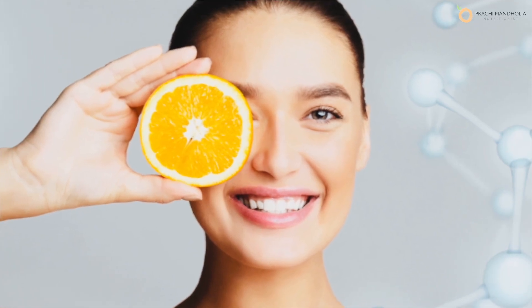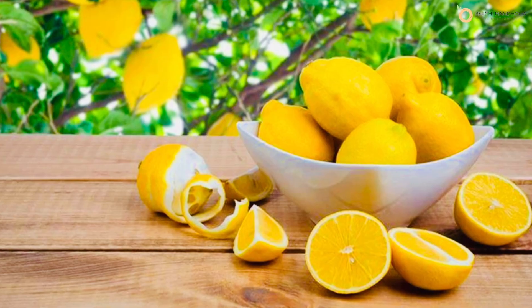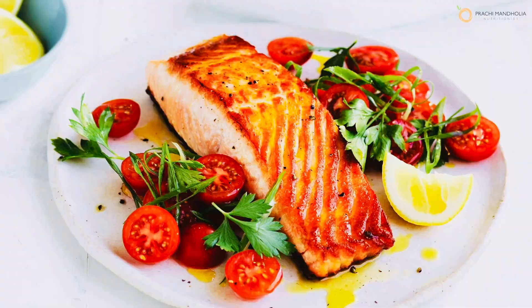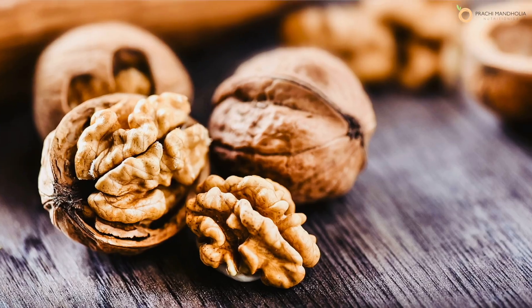Vitamin C can brighten up your skin and help in collagen production — include vitamin C rich foods like oranges, lemon, kiwi, and guava. Zinc can help in boosting the skin's natural collagen and elastin fibers; good sources of zinc are pumpkin seeds, meat, and fish. Omega-3 fatty acids are often known to regulate skin's oil production and soften dry skin — include chia seeds, flax seeds, and walnuts.